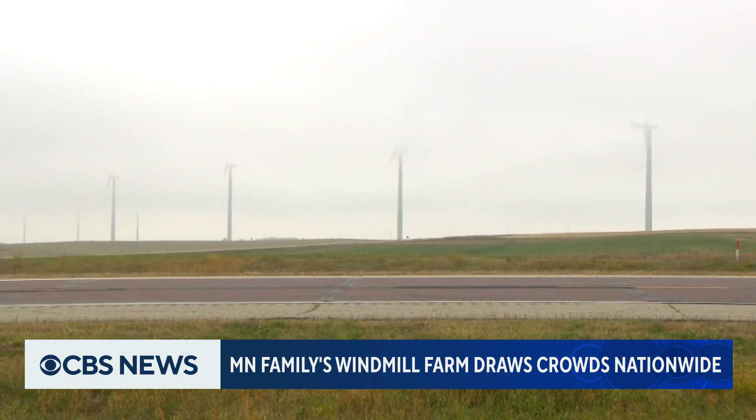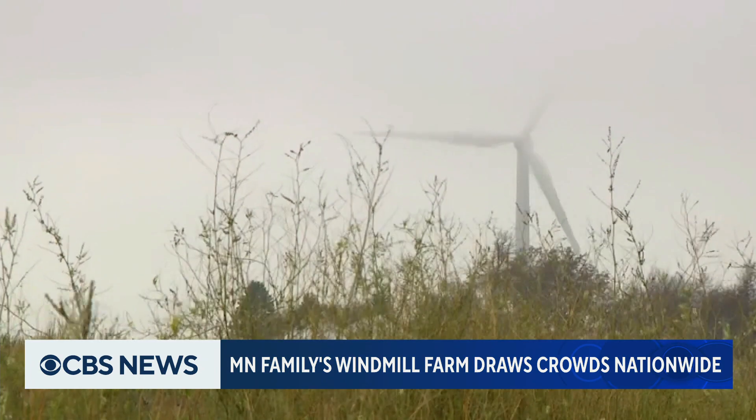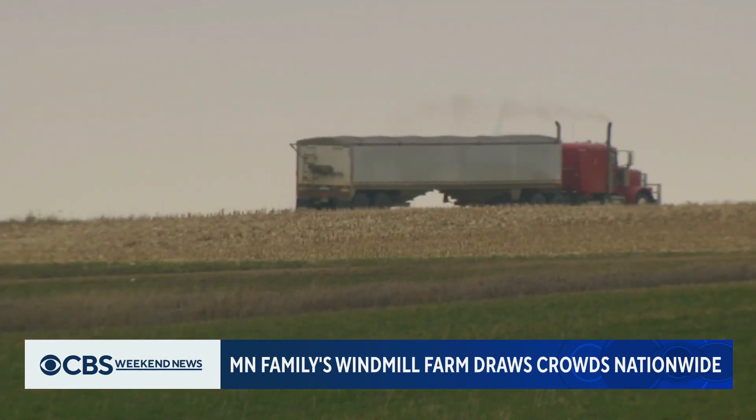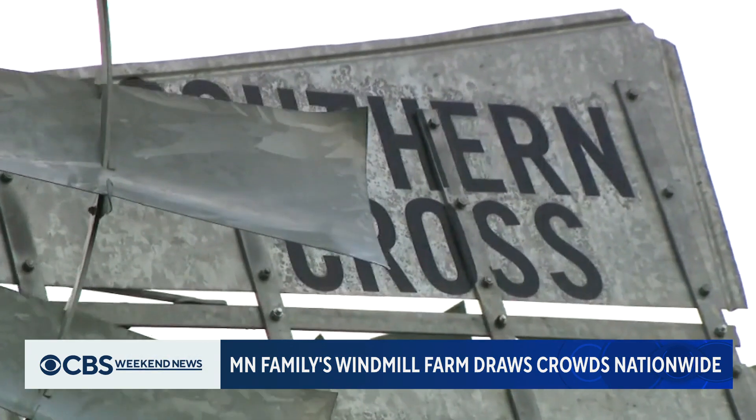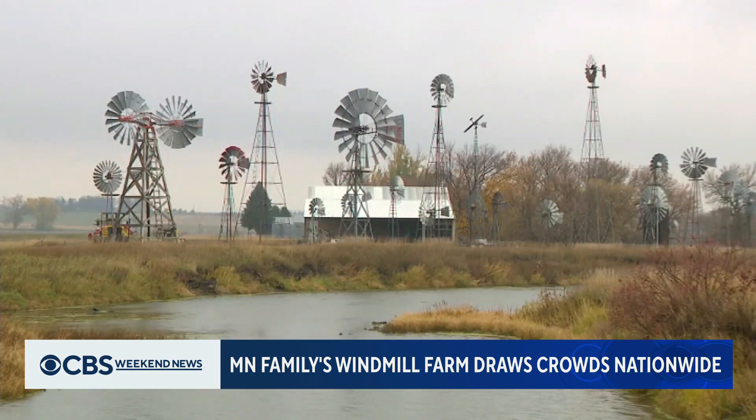Even on a day with low-hanging clouds, you can still see the wind turbines that tower over parts of southwestern Minnesota. These giants capture wind from the prairie, but they're a light breeze compared to what you'll see on Terry Rodman's farm.